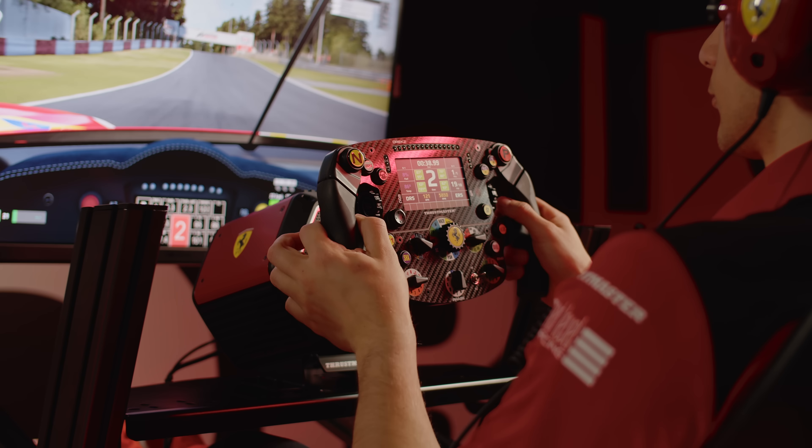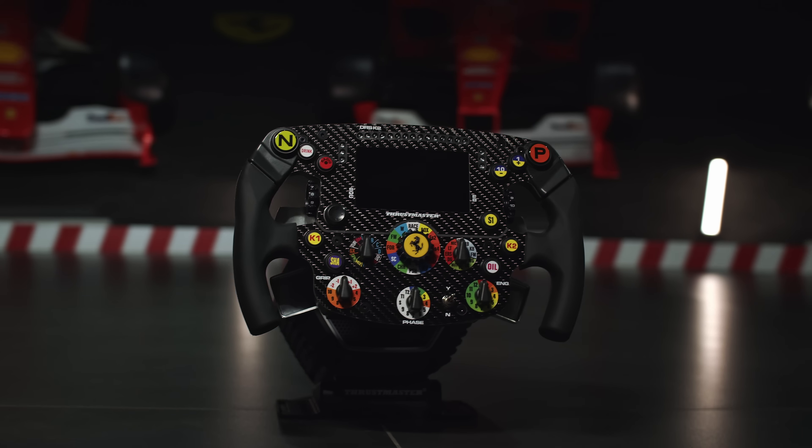The SF1000 wheel is just phenomenal. It has all the buttons you need, all the toggles you need. The screen gives me a lot of info on where I am gaining time and where I'm losing it.